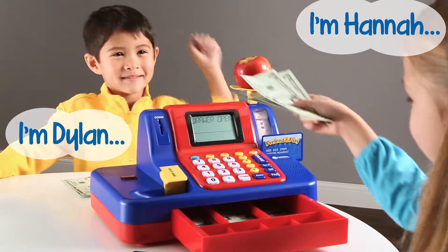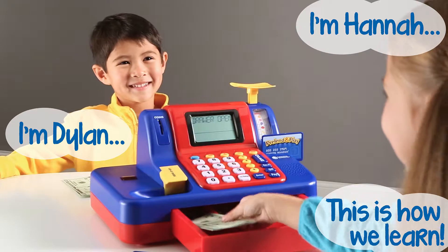I am Dylan. I am Hannah. And this is how we learn!